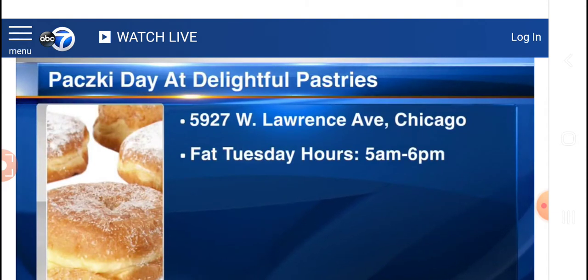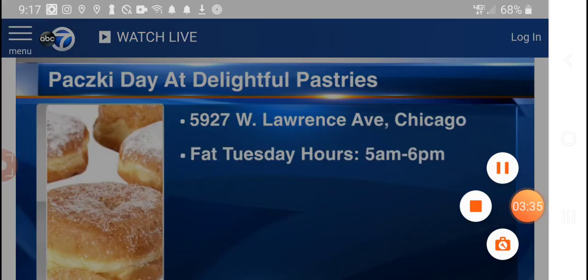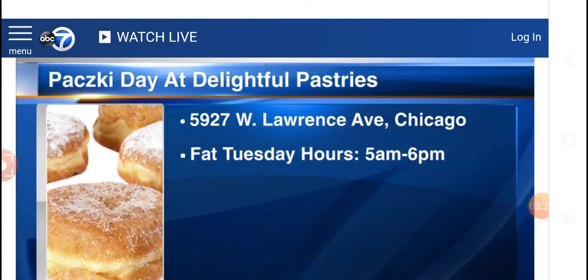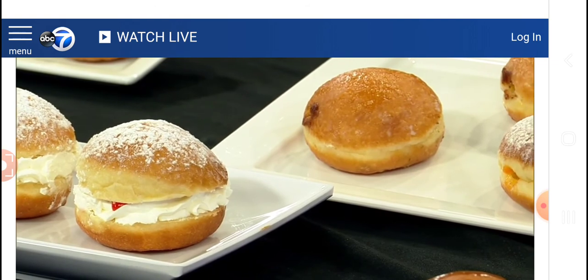We're so glad you're able to share them with us, and good luck over the next couple of days. Thank you — I know it's going to be kind of nuts. Thank you. Great American story. We really appreciate it. You can celebrate Punchki Day at Delightful Pastries. They have special hours for the week of Mardi Gras, and on Tuesday they're open from 5 a.m. to 6 p.m. Delightful Pastries is located at 5927 West Lawrence Avenue in Chicago.